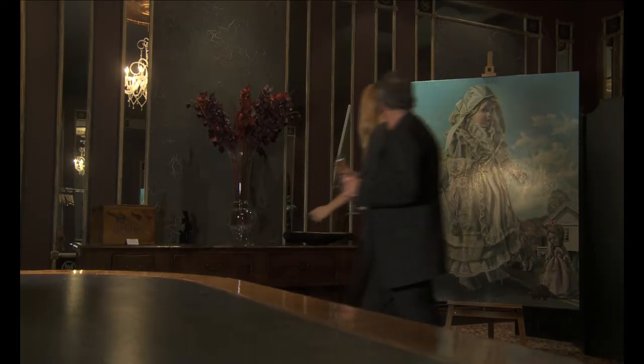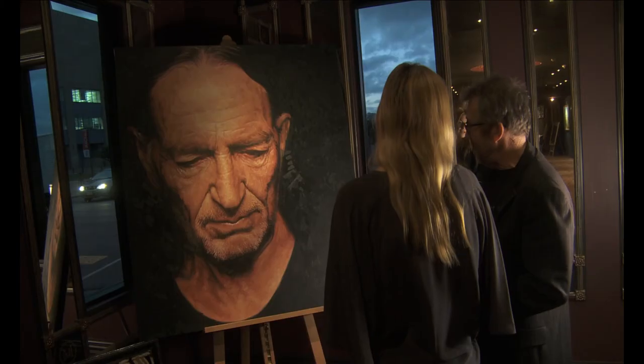Chris was such a lovely man and so passionate about his art collection. It's such a cool thing that he shares it with his guests, and it really gives the Museum Hotel a unique look and feel — a hotel and an art gallery.